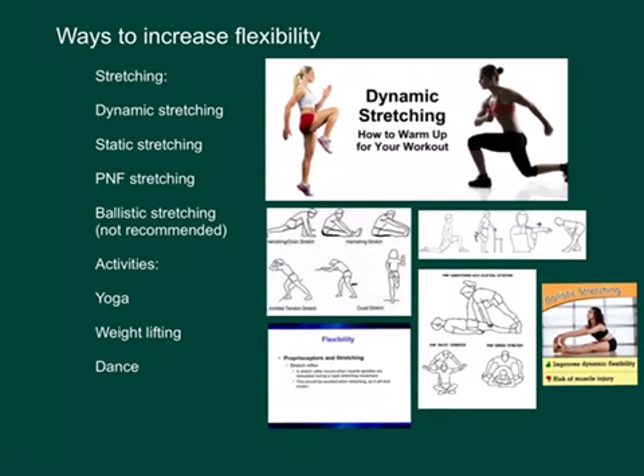There are some other activities beyond stretching that could improve your flexibility: yoga, weightlifting, and dance are some examples. The reason is that these activities move the body and the joints through a full range of motion. So if the athlete or person working out is doing it correctly, they should be increasing their range of motion as they do the activities.